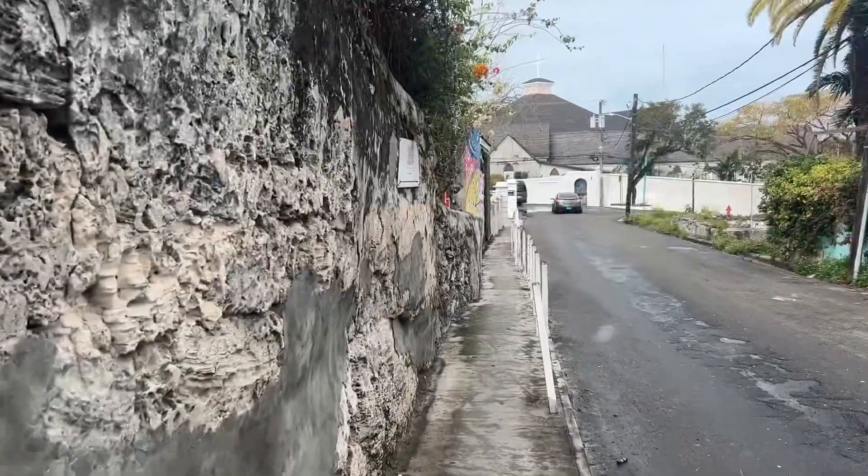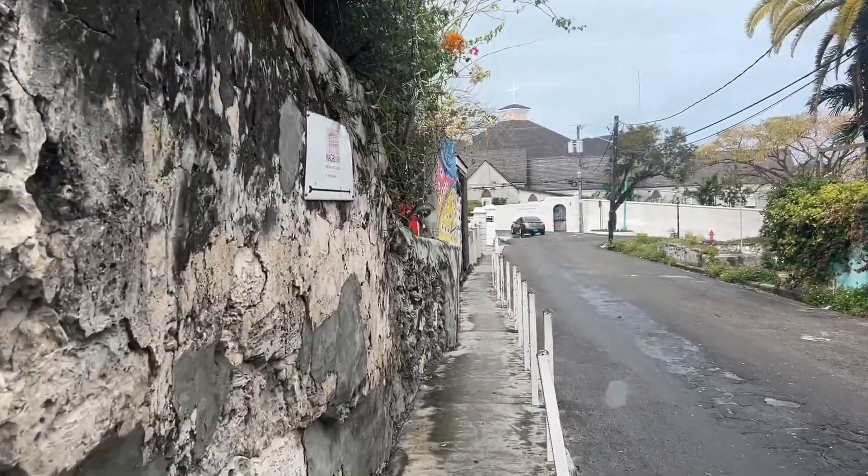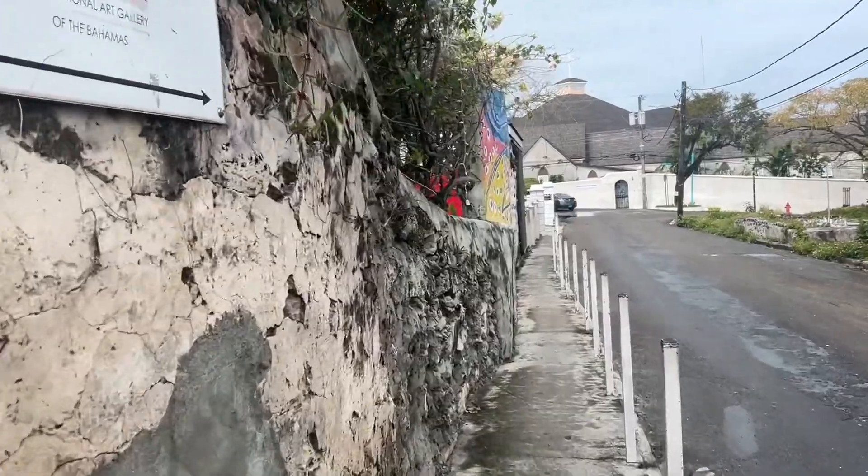Now that we're finished at Graycliff, it's just a short maybe two-block walk to John Watling's Distillery — that's where we're heading next. You ready? She's ready! Now this wall right here — apparently there was an old hospital back here, now it's kind of an art center in Nassau.